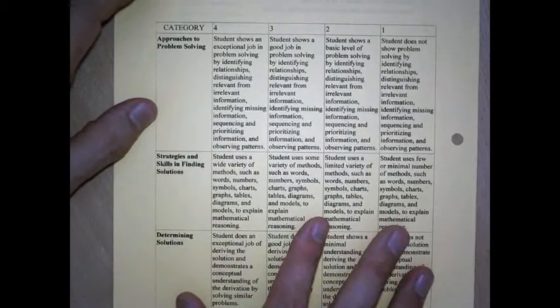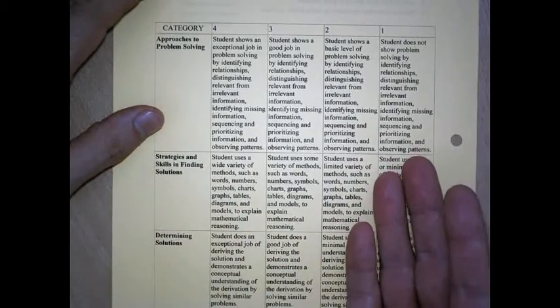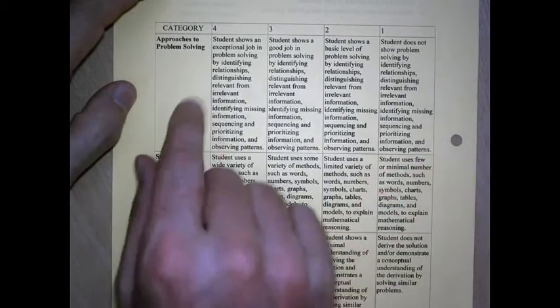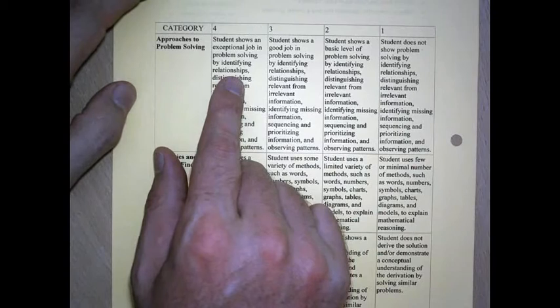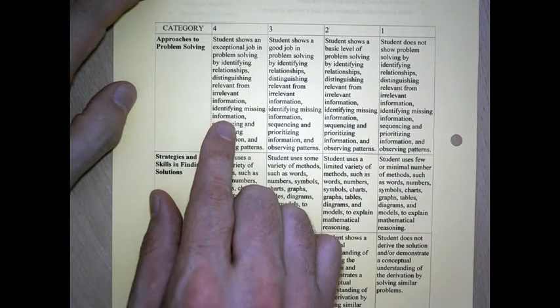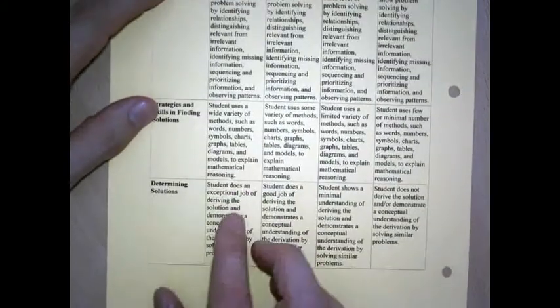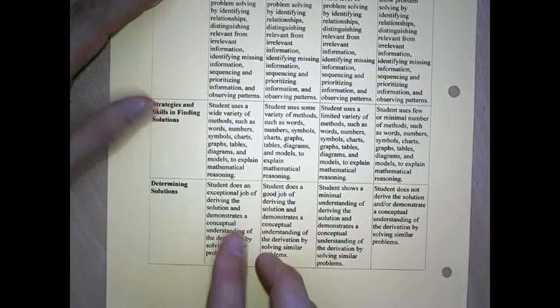Today what we're going to be doing is working on this group project called the Xenoblis that really helps demonstrate and have kids practice and show these skills in action. Students will be able to identify relationships, distinguish relevant from irrelevant information, and use a variety of strategies such as words, numbers, and symbols while driving toward the solution.